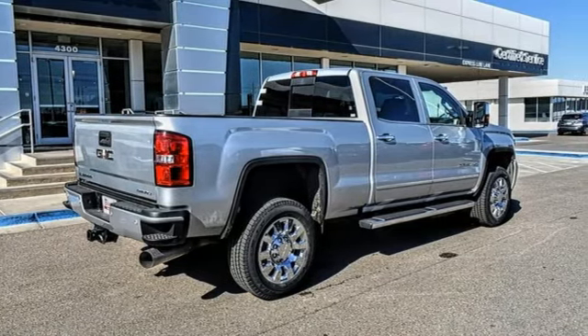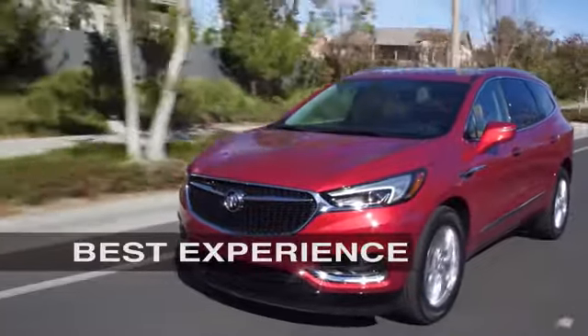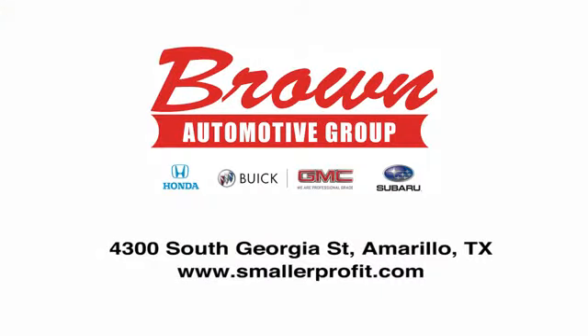Take it for a test drive today. Brown Automotive Group has delivered the best service, the best experience and the best selection.